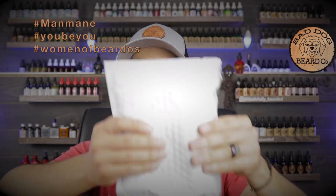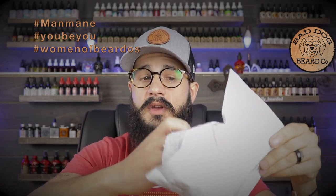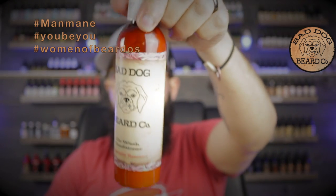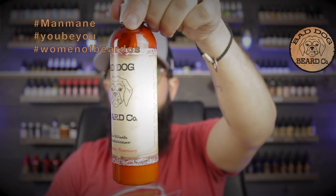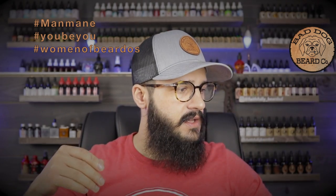First up we got this white bubble-wrapped envelope. I'm just going to slice this open and take a peek — I know what it is because I can feel it, but for dramatic sake of the video, here we go. Bad Dog co-wash, peppermint rosemary. Amber oak just got released in the co-wash scent, and I did get some — I just don't have it yet, so I'll use that as well when it arrives.